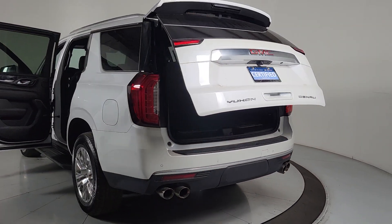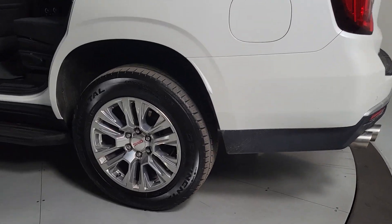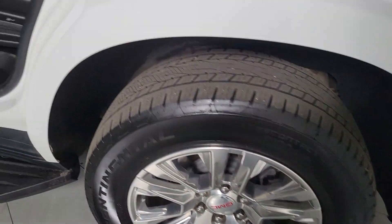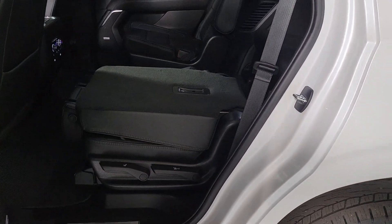These are just some of the great options this vehicle comes with: heated steering wheel, Apple CarPlay and Android Auto, head-up display, intelligent auto on/off high beams, pre-collision system, wireless charging station, lane departure warning, navigation system, hands-free liftgate, and heated driver's seat.